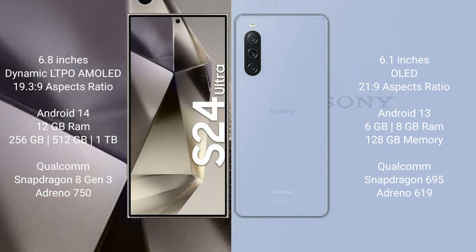Samsung Galaxy S24 Ultra runs on the Android 14 operating system. Sony Xperia 10 Mark 5 runs on Android 13. Samsung Galaxy S24 Ultra comes with 12GB RAM and 256GB or 1TB internal storage, powered by the Qualcomm Snapdragon 8 Gen 3 processor with Adreno 750 GPU.